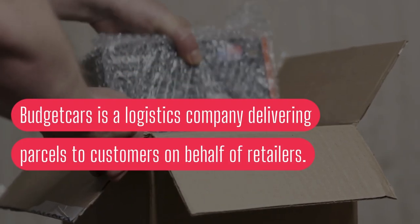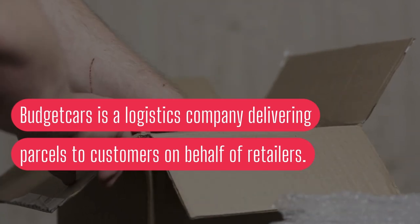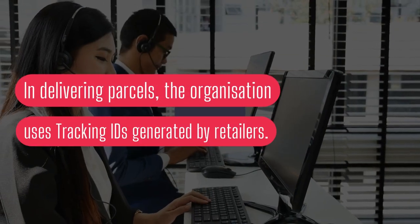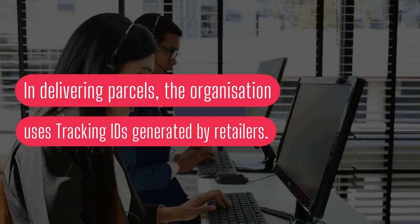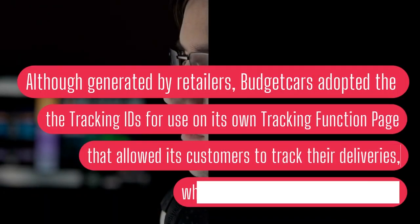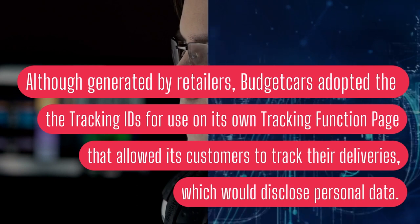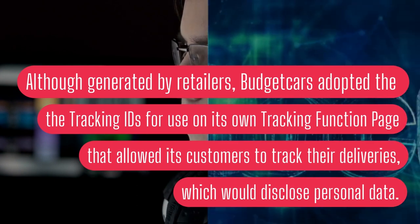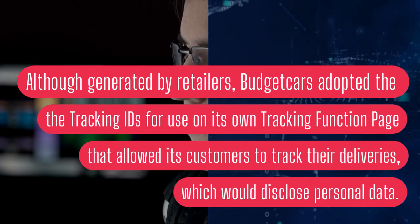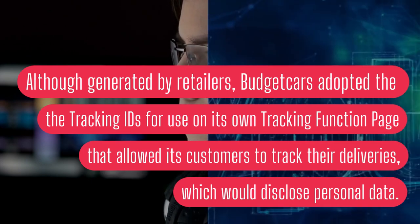BudgetCars is a logistics company delivering parcels to customers on behalf of retailers. In delivering parcels, the organisation uses tracking IDs generated by retailers. Although generated by retailers, BudgetCars adopted the tracking IDs for use on its own tracking function page that allowed its customers to track their deliveries, which would disclose personal data.